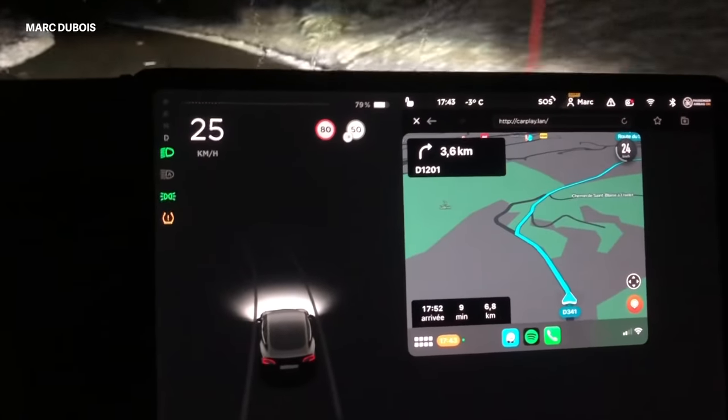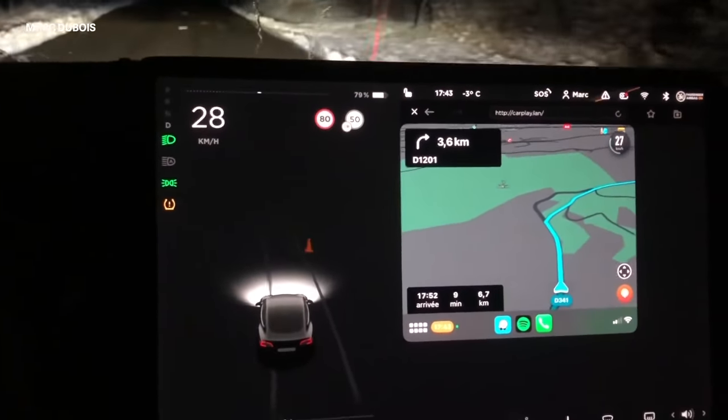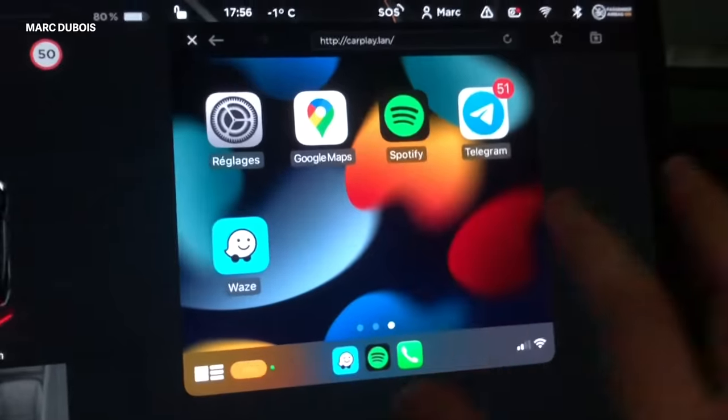CarPlay and Tesla just make so much sense. So why isn't it here yet? Let me break down everything we know about CarPlay on Teslas right now in 2022 — what it is, when it's coming, and a couple of ways you can add CarPlay to your Tesla right now by yourself.